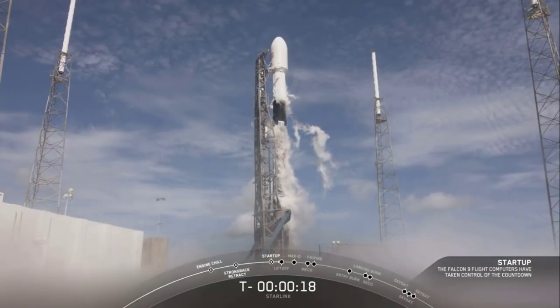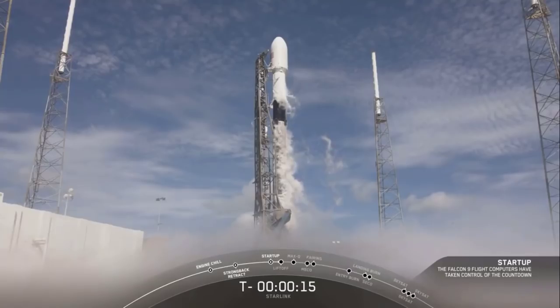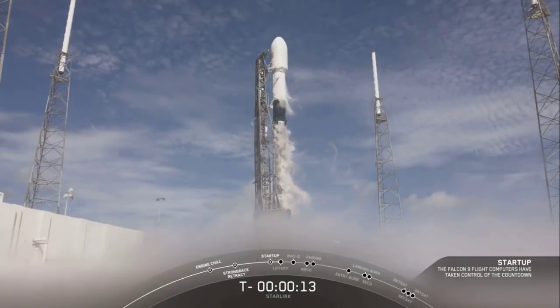We're in the final phases of the countdown. Let's watch the start of pressures. 15 seconds.